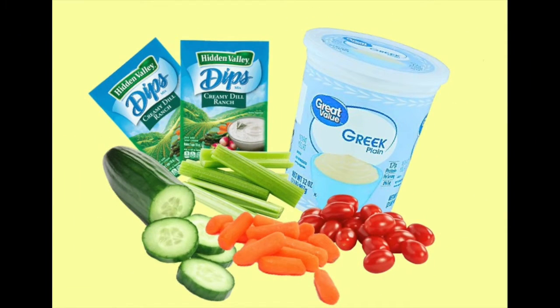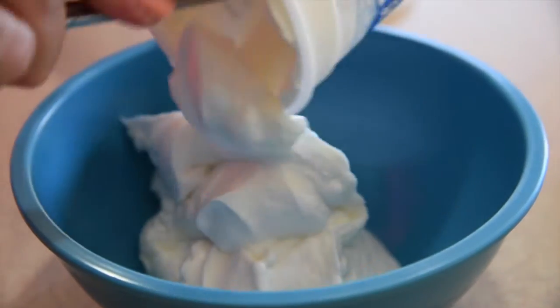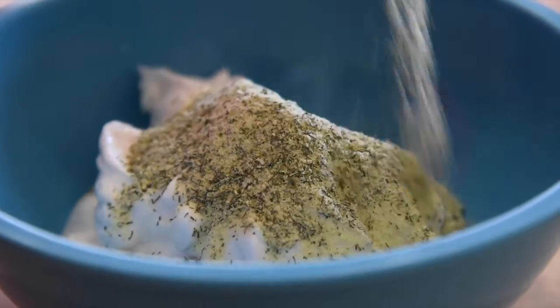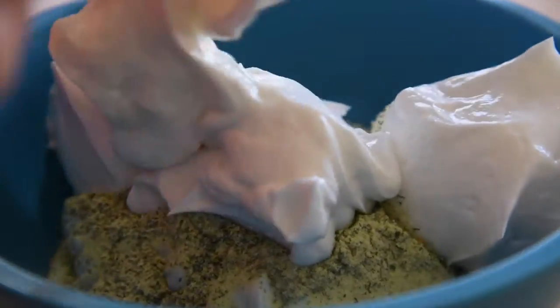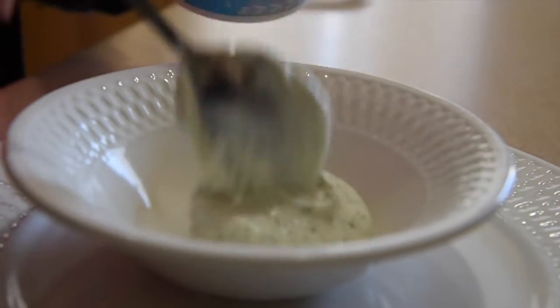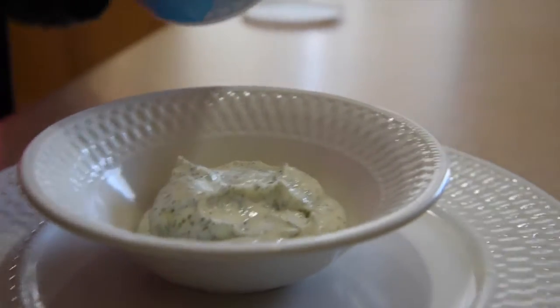My absolute favorite snack: to make this, you will need a carton of plain nonfat Greek yogurt and two packets of Hidden Valley Ranch dip mix — I use the creamy dill ranch flavor. Then gather any and all of your favorite veggies. Just scoop half of the plain Greek yogurt into a bowl, add the two packets of Hidden Valley Ranch dip mix, top with the remaining half container of Greek yogurt, and mix it very, very thoroughly. You can have a full cup of this yogurt dip for only 120 calories.